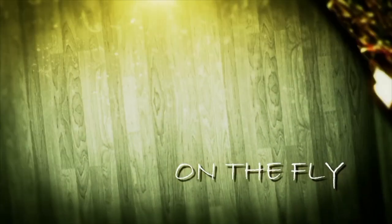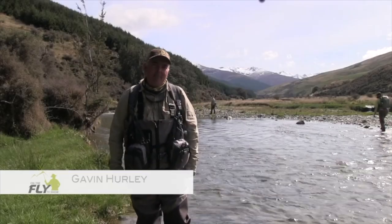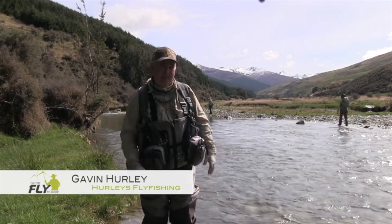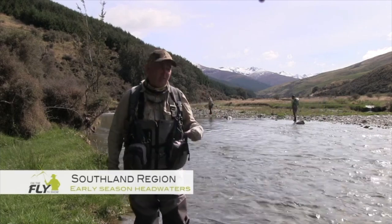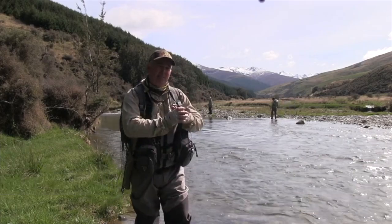This is funny how a day pans out. G'day, I'm Gavin from Hurley's Fly Fishing and welcome to another episode of On The Fly. Today we're up high in a Southland river system and we've got some crystal clear water with a stunning backdrop. I'm fishing today with Scott and Shauna and this is just an amazing place.